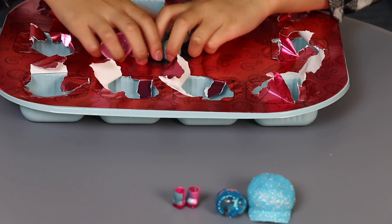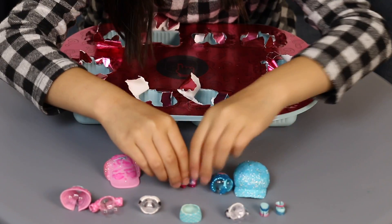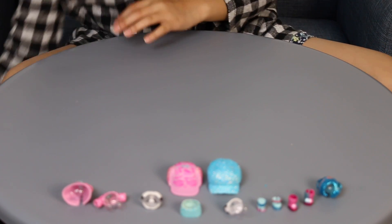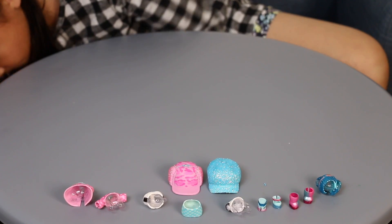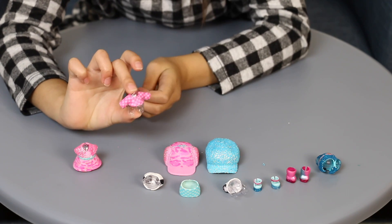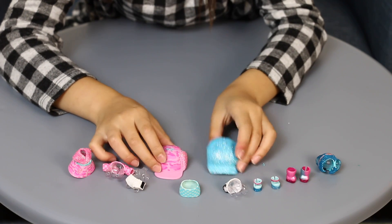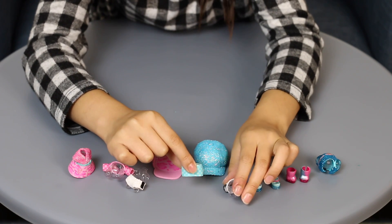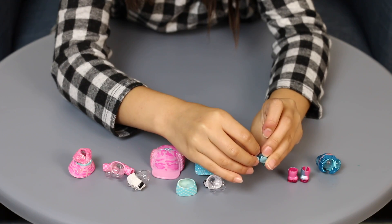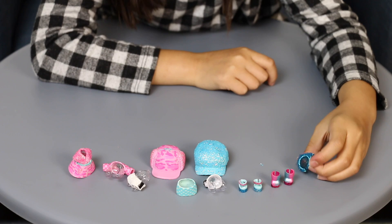Let's put them all down here. So, I got a pink dress, a pink stripey shirt, white and black glittery pants, a pink cap, a blue cap, a blue stripey skirt, a blue shirt, a glittery shirt, two little tiny boots, and two boots.